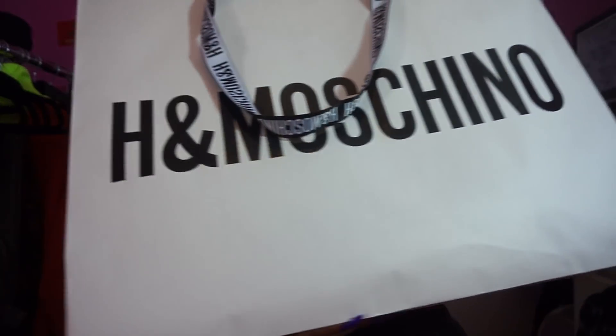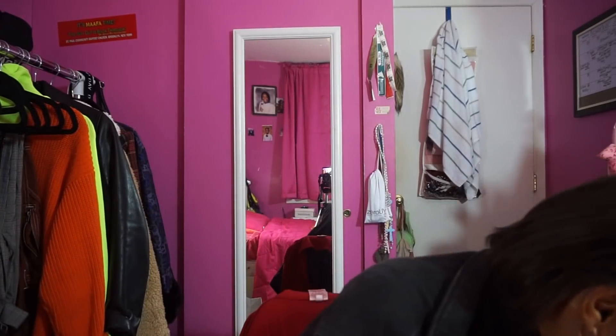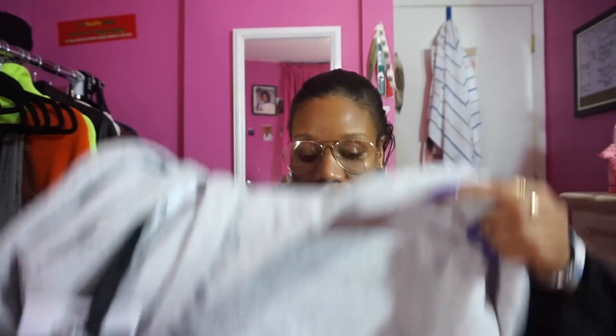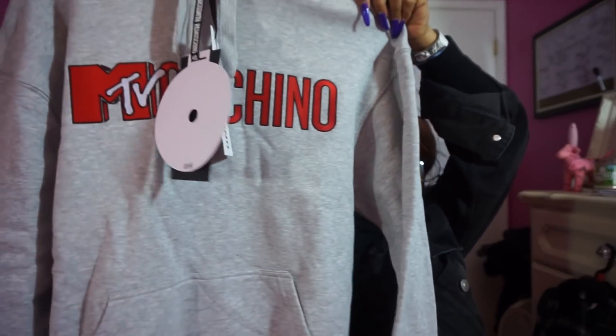Now let's get into the large jumbo bag. They gave me three hangers — two top hangers and one pants/skirt hanger. The first item from this bag is a gray Moschino TV hoodie. There were a couple of hoodies, a purple sweater, and a red sweater — I considered the red but decided to just get a hoodie. It's cute, it's gray, and I love that it has red writing in it for a nice contrast and pop.